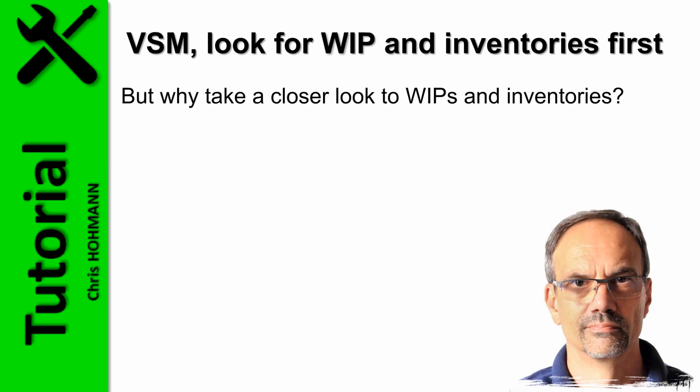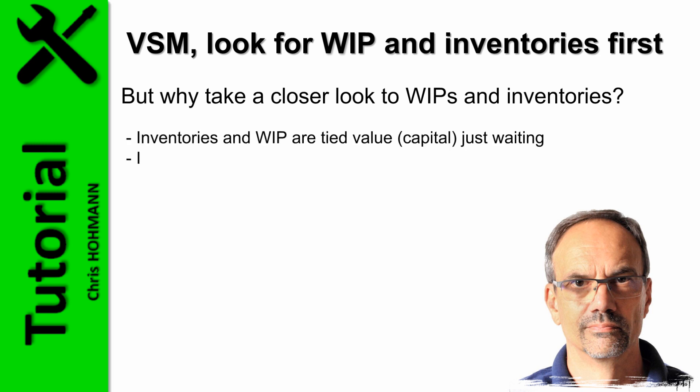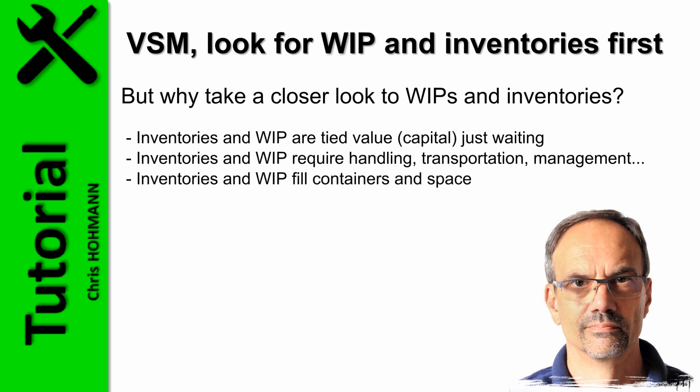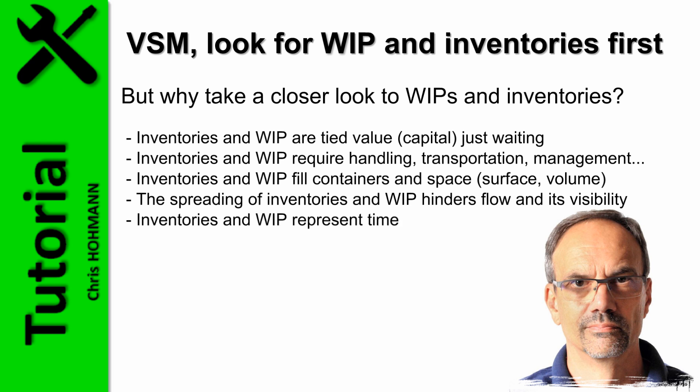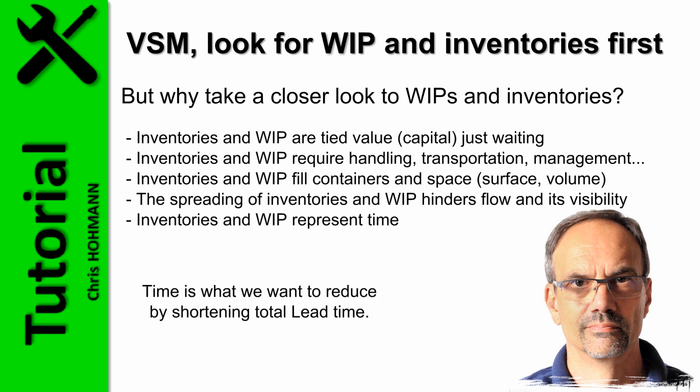But why take a closer look at WIPs and inventories? Inventory and WIPs are tied value just waiting. They require handling, transportation, and management. Inventories and WIP fill containers and space — meaning surface and volume. The spreading of inventories and WIPs hinders flow and its visibility. Inventories and WIPs represent time, and time is what we want to reduce by shortening total lead time.